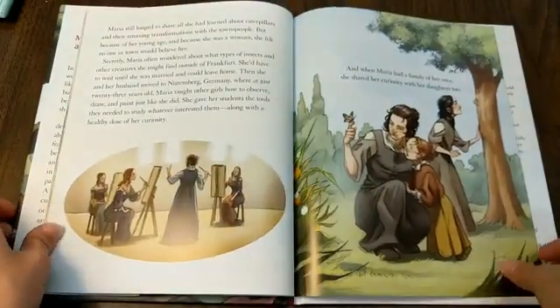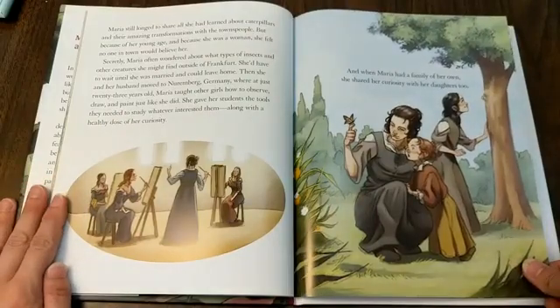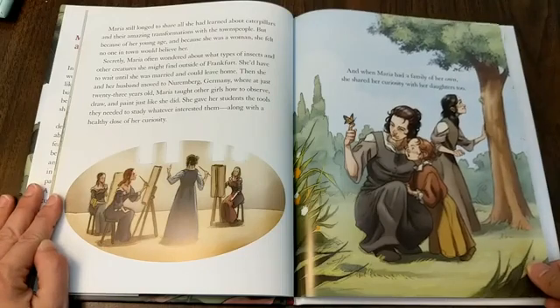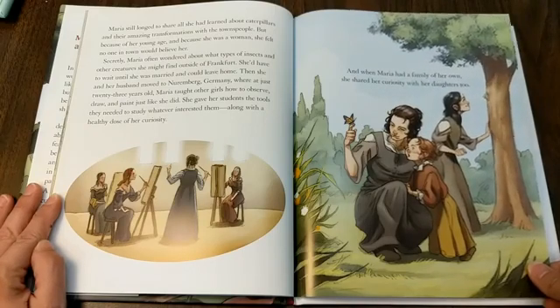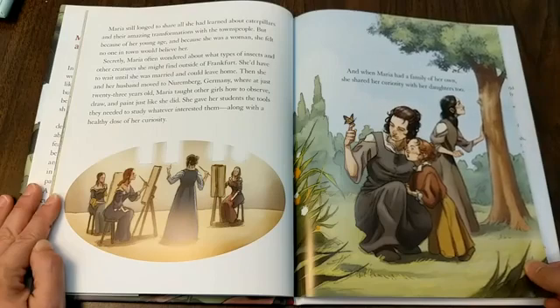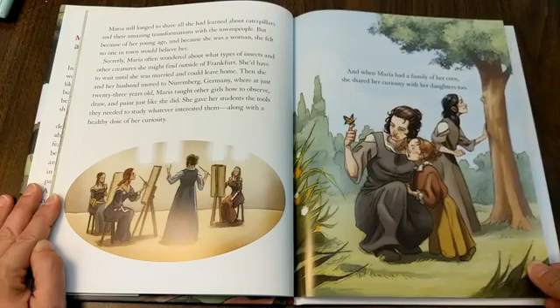Maria still longed to share all she had learned about caterpillars and their amazing transformations with the townspeople, but because of her young age and because she was a woman, she felt no one in town would believe her. Secretly, Maria often wondered about what types of insects and other creatures she might find outside of Frankfurt. She'd have to wait until she was married and could leave home. Then she and her husband moved to Nuremberg, Germany, where at just 23 years old, Maria taught other girls how to observe, draw, and paint just like she did.